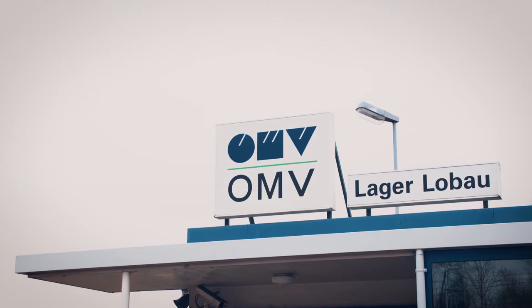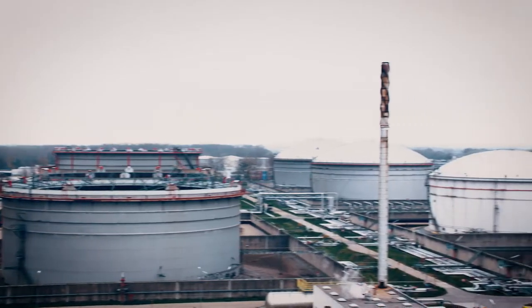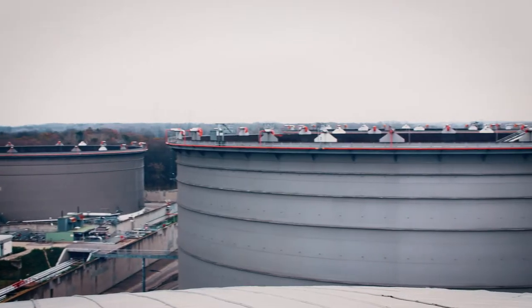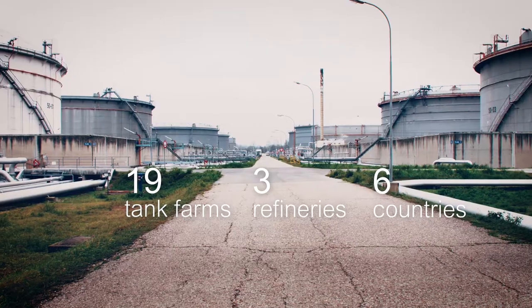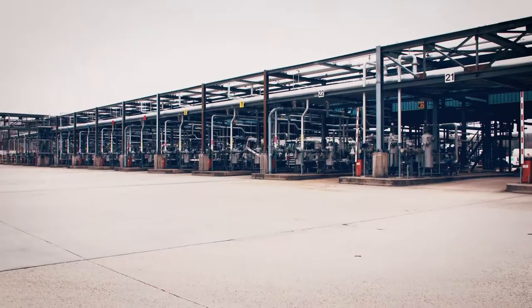In the scope of OMV's downstream digital motion program, OMV and OMV Petrom are taking safety, security and digitization of all of their tank farm terminals and refineries to the next level.